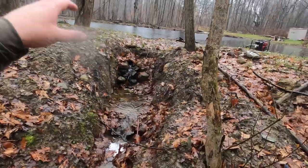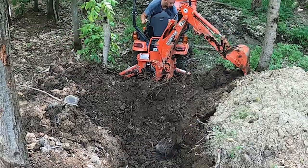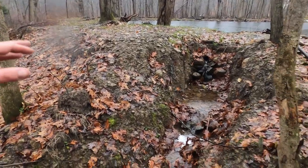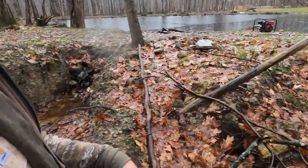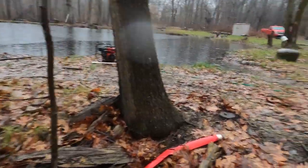Here is our overflow ditch that we put in for the time being — it'll all be graded out eventually. We really had to focus on just cleaning up and draining the property so there wasn't any standing water. It's like a construction site around here, so pardon our mess.